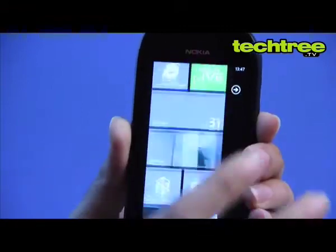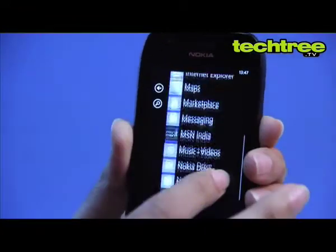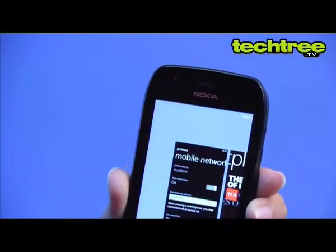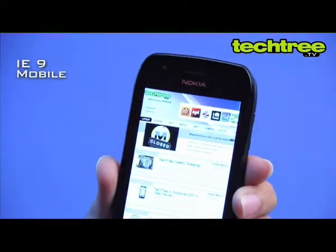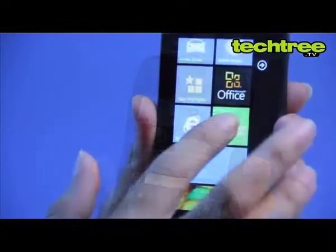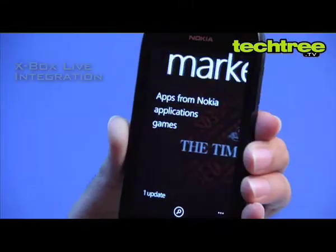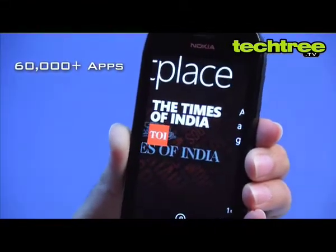Nokia has been pretty generous to throw in a 1.4GHz CPU and Adreno 205 GPU. Needless to say that Windows Phone 7.5 Mango runs extremely smooth on the phone. Moreover, the attention to details is insane. The mobile version of IE9 is blazing fast and very stable. Xbox Live integration is excellent and there are many quality games to choose from. The number of apps in the marketplace has hit the 60K mark and is growing at a rapid pace.